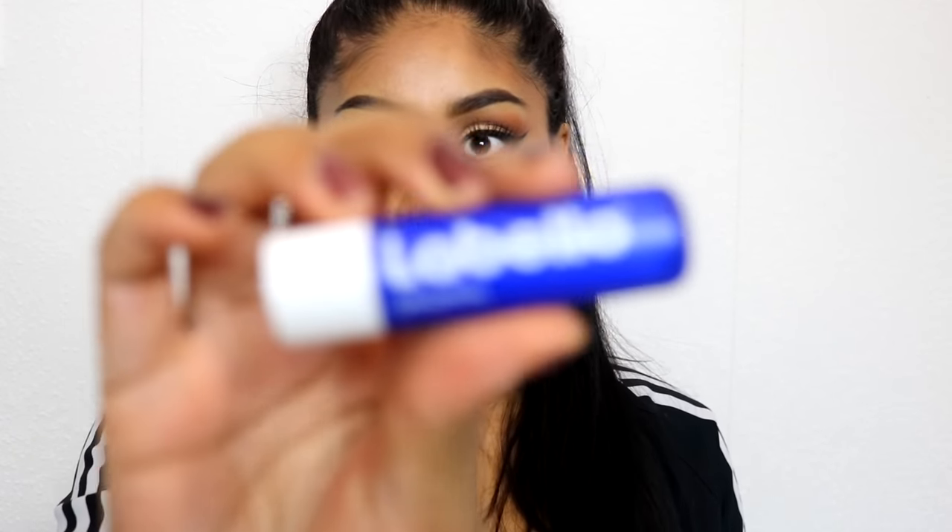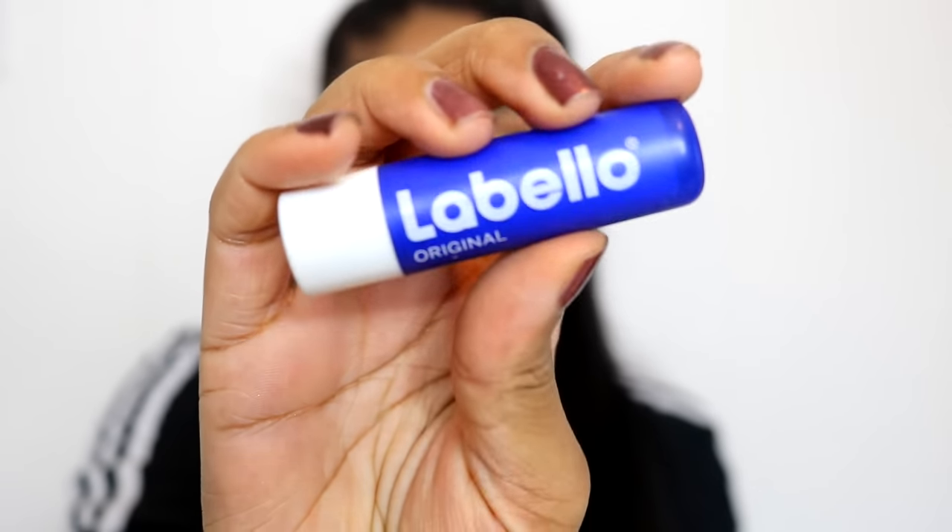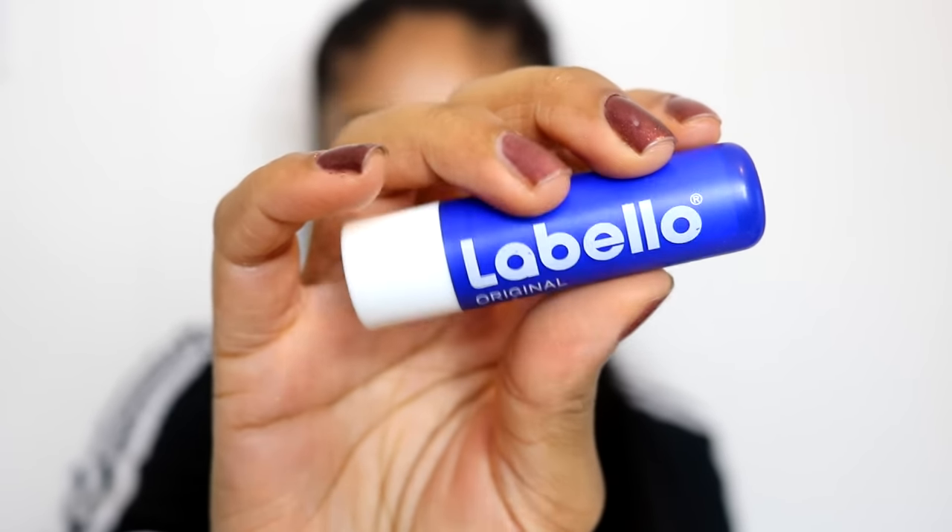The next product is a lip balm called La Bello, and I believe it comes from France. My cousin gave it to me — she lives in France and got it from there. I don't know if you can get it on Amazon but I'll try and find it for you guys. This is the best lip balm I've ever tried. It's so moisturising — better than any other lip balm I've ever used. I always keep it by me because my lips get so dry.